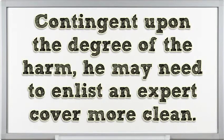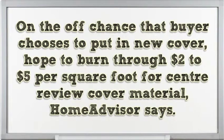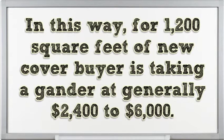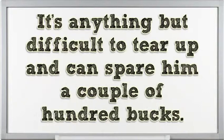Depending on the extent of the damage, you may need to hire a professional carpet cleaner. If you decide to put in new carpet, expect to spend $2 to $5 per square foot for mid-grade carpet material, according to HomeAdvisor. So for 1,200 square feet of new carpet, you're looking at roughly $2,400 to $6,000. To save money, home buyers can remove the carpet themselves — it's easy to tear up and can save a few hundred dollars.